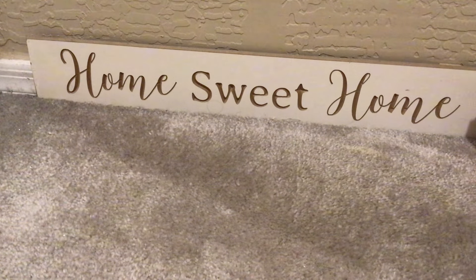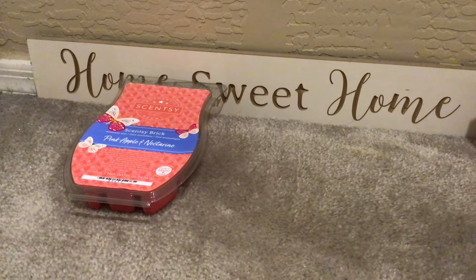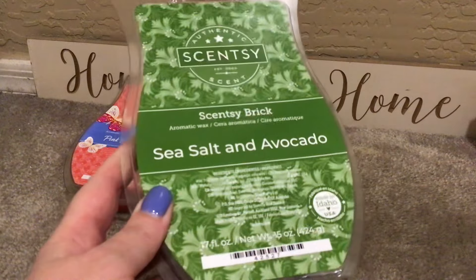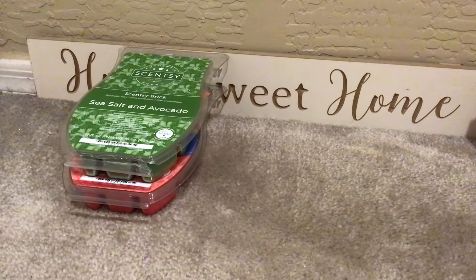I pulled a monthly melting basket for April and didn't film it, but for Scentsy I'm pulling every week. The stuff I pulled for this week you won't see because I already have it in a basket, but it'll be in my empties. Some things I consider year-round, so I keep a couple in my spring-summer drawer and a couple in my fall-winter.